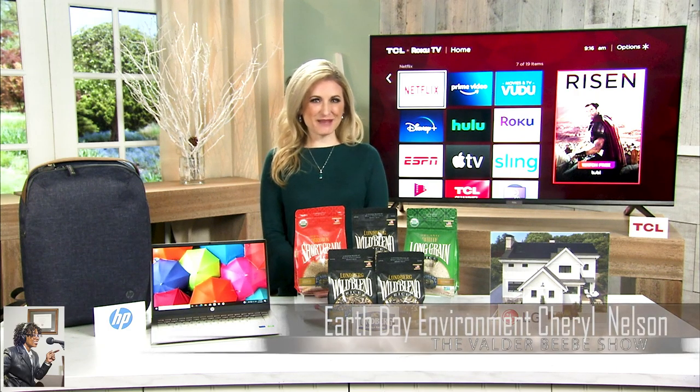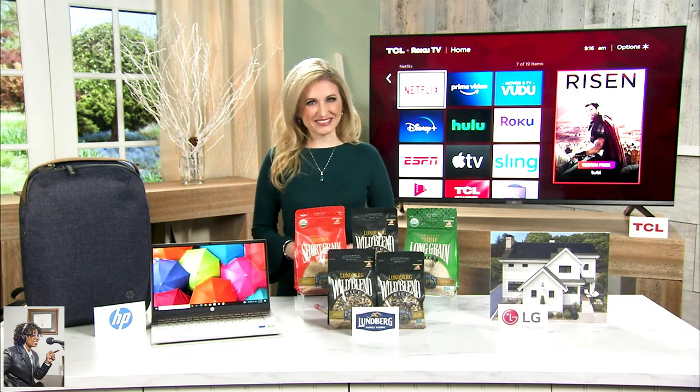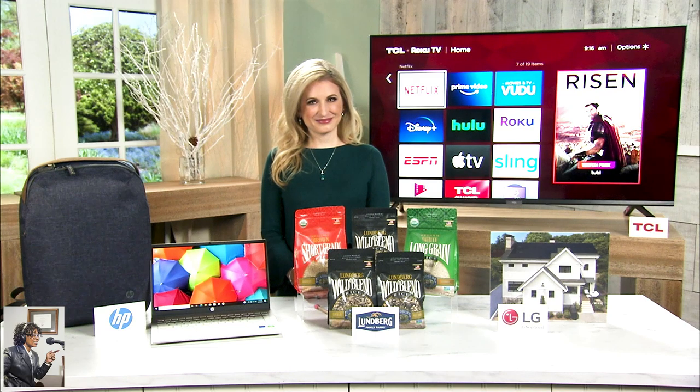Thanks so much for having me. I'm so passionate about our planet, and I've partnered with a few companies to show what they're doing and how we can all play a part in our future. I'm so glad that we get a chance to take a look at some of the products and corporations who are changing the way that we do business, Cheryl. Tell us about some environmental solutions that ordinary people can be aware of or participate in.